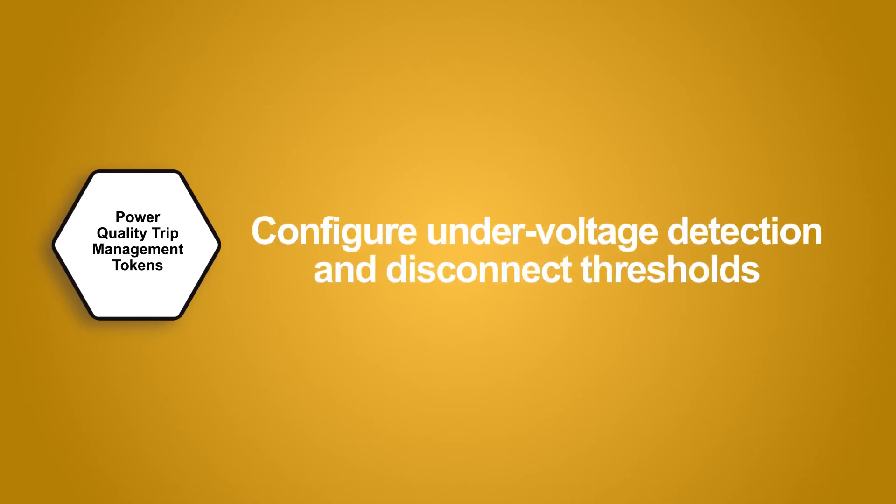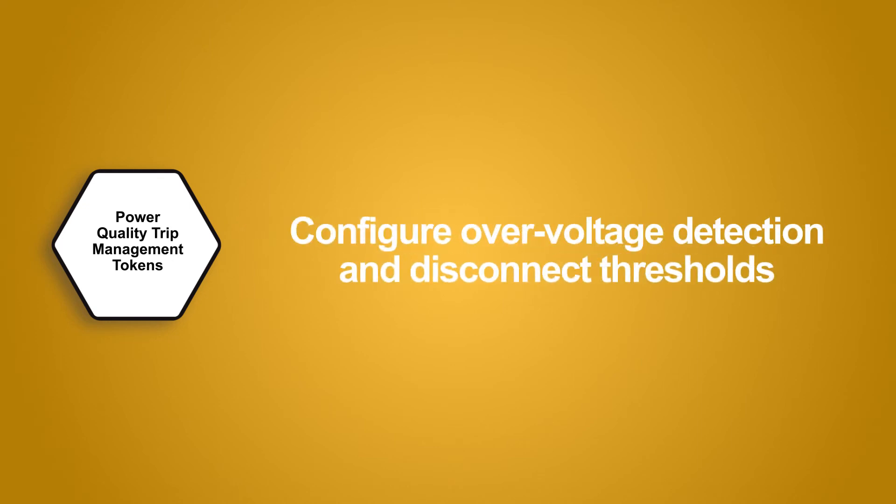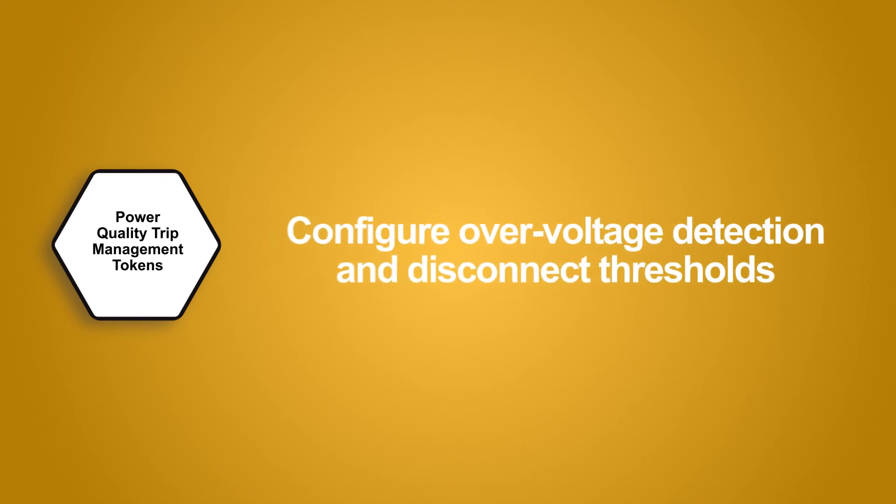Power quality trip management: configure under voltage detection and disconnect thresholds, configure over voltage detection and disconnect thresholds. Field installation includes meter commissioning and decommissioning.